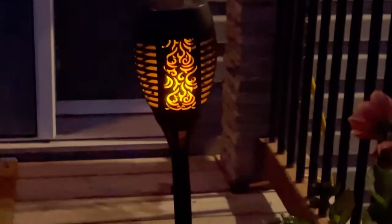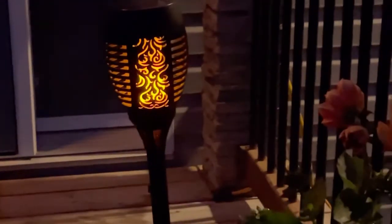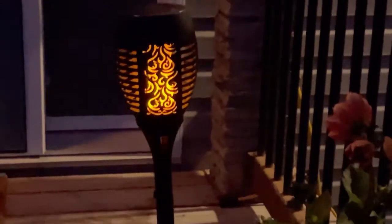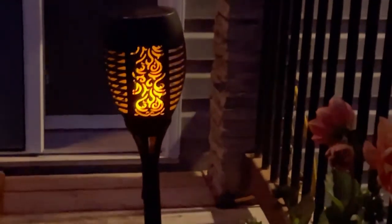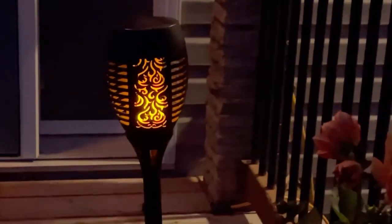I have another solar light here — it's a torch light, and it's beautiful. It's still solar, so we don't pay any electricity bill for that every month; it just charges in the morning from the sun. I have another one on top of my front deck. I still have more solar lights, but probably tomorrow I'll put them up and share it with you once everything is in place.